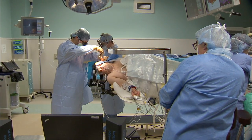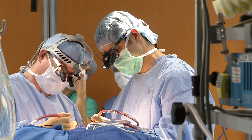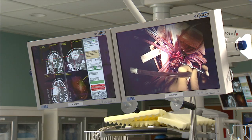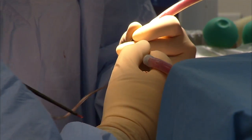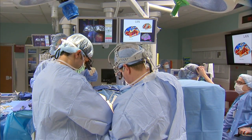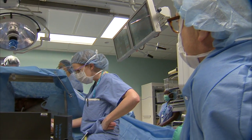Unlike a traditional open craniotomy where the patient is asleep the entire procedure, in the awake procedure the patient is brought out of sedation to consciousness. Because the brain has no pain receptors, the patient can't feel the surgeon cutting or moving brain tissue. A key strength of the awake craniotomy in terms of safety and efficacy is that surgeons have an ongoing conversation with the patient during the removal of the tumor.